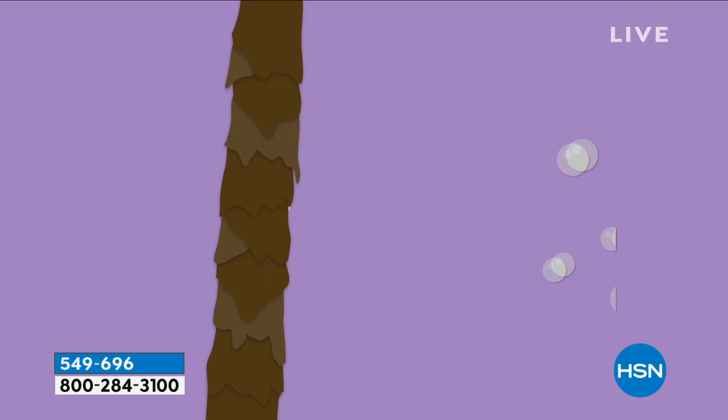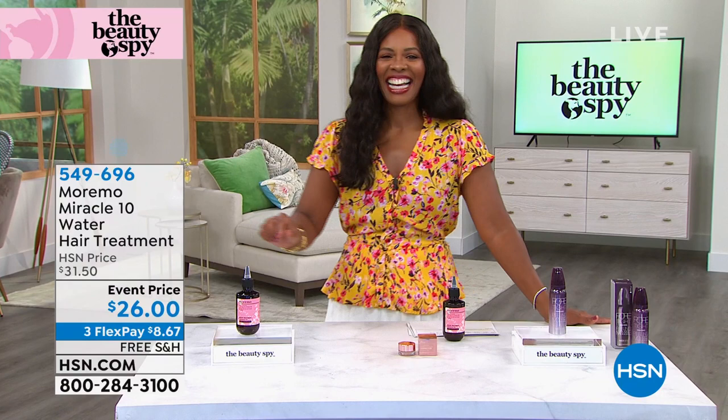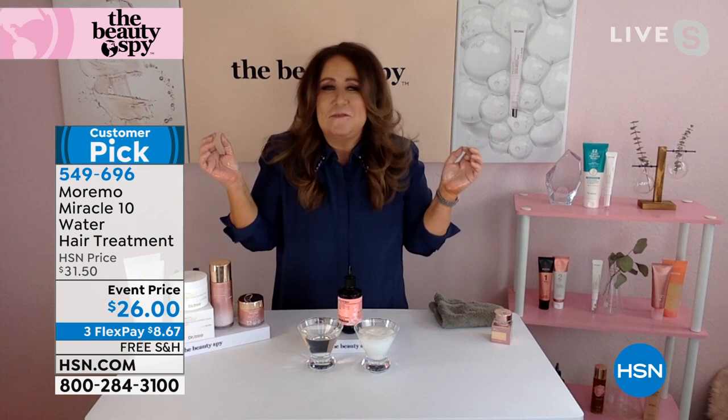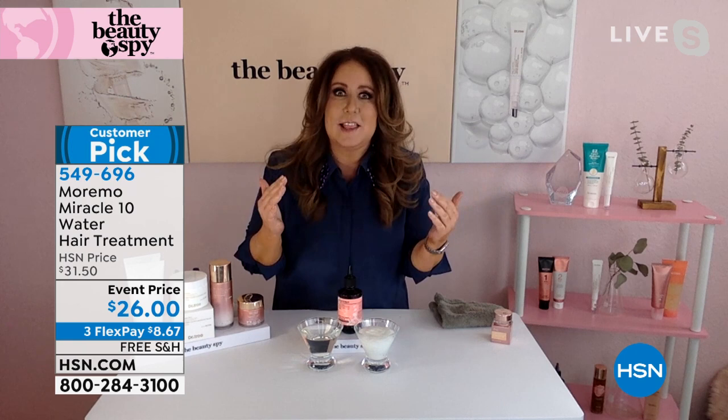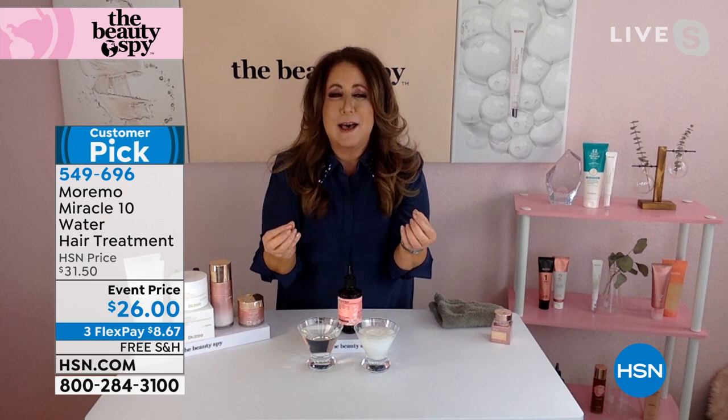Just like you introduced me to essences for my skin, you introduced me to the hair treatment. Moremo — it's like a dance I can't stop doing. It's my favorite beauty product of all time. Moremo is a complete game changer. It's changed my hair and thousands of heads of hair around the world. Every configuration that Moremo is in is a customer pick, and it's never on sale.